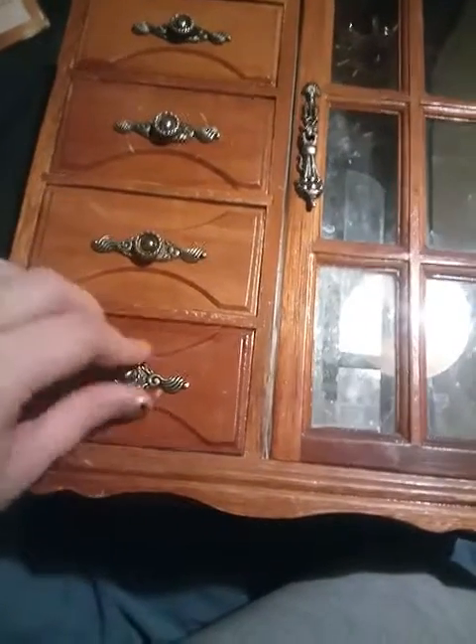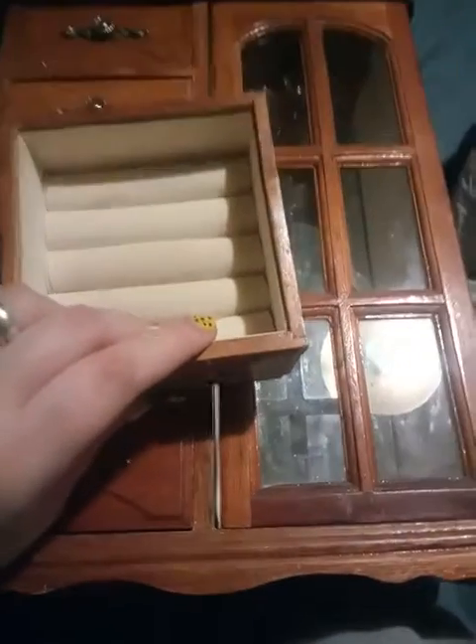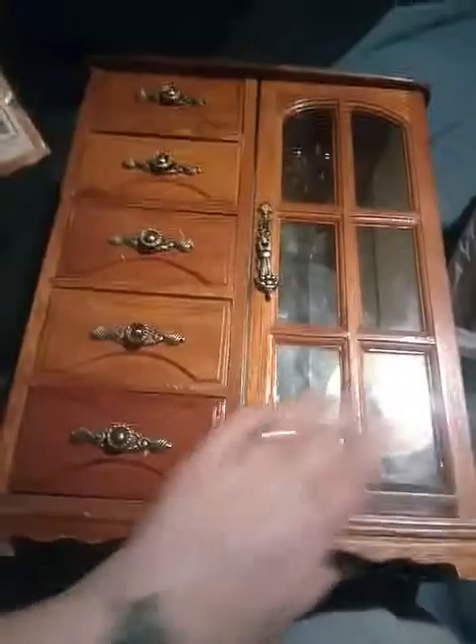There's nothing really wrong with it other than a few scratches and bumps here and there. The drawers are really deep. All of them are regular drawers except one, which is basically for rings. I thought that was a really good find. It's pretty big, and I found it for two dollars.